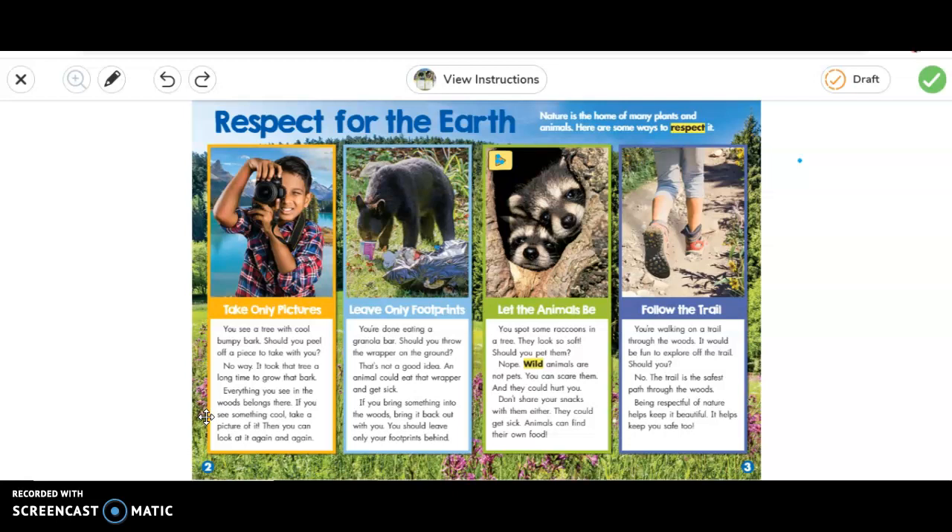And the next one says follow the trail. So you're walking on a trail through the woods — it would be fun to explore off the trail, so should you go? No. The trail is the safest path through the woods. Being respectful of nature helps to keep it beautiful and it helps to keep you safe too.